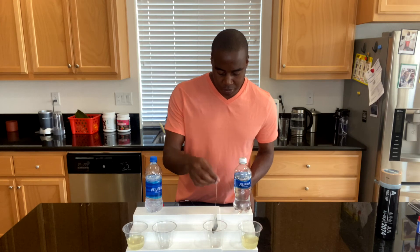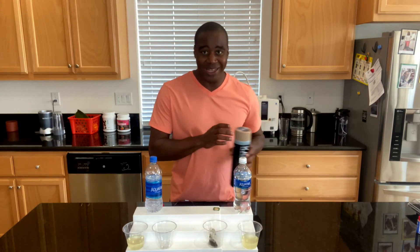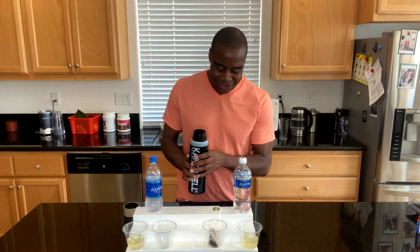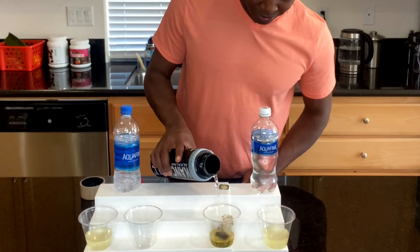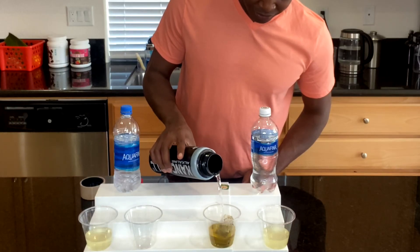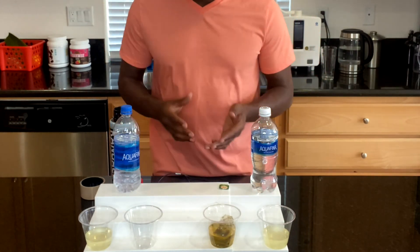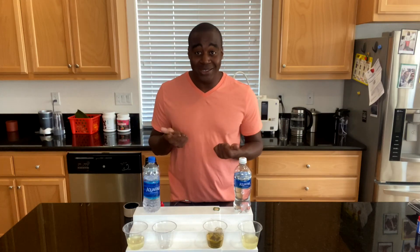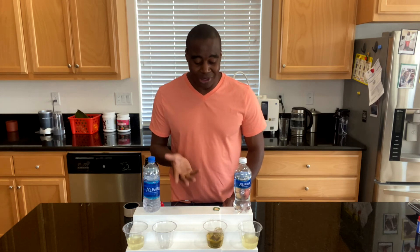So once again, let's try our anti-Aquafina water here and see what we get — maybe there's a little bit of a difference. Look at that. That's making, like, true tea. So between these two Aquafinas, they're both oxidizing, they're both acidic, and they don't hydrate us at a cellular level — they don't get small enough to actually hydrate us.